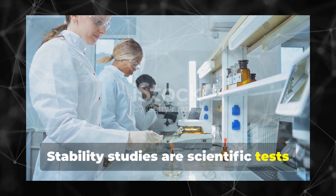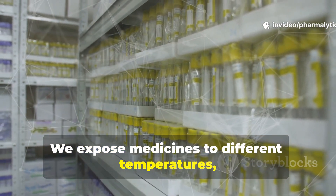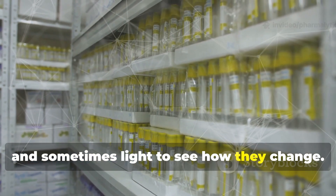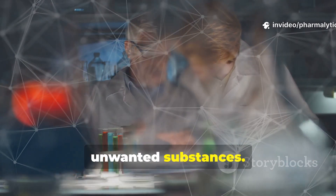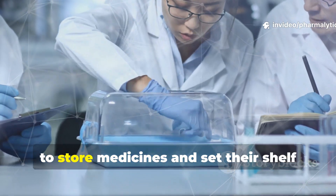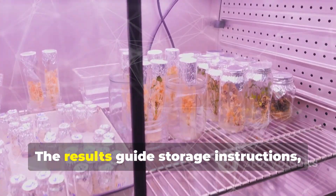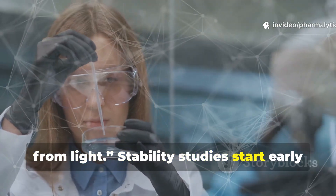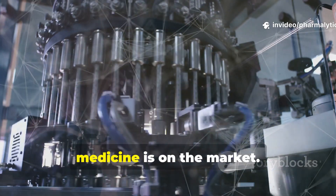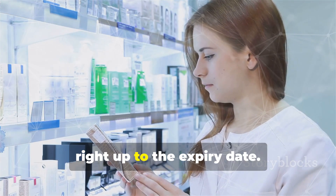Stability studies are scientific tests that show how a medicine holds up over time. We expose medicines to different temperatures, humidity and sometimes light to see how they change. At regular intervals, we check if the active ingredient is still at the right level and look for any new unwanted substances. These studies help us decide the best way to store medicines and set their shelf life — the expiry date you see. The results guide storage instructions like 'keep in the fridge' or 'protect from light.' Stability studies start early in development and continue even after a medicine is on the market, ensuring every dose you take is safe and effective right up to the expiry date.